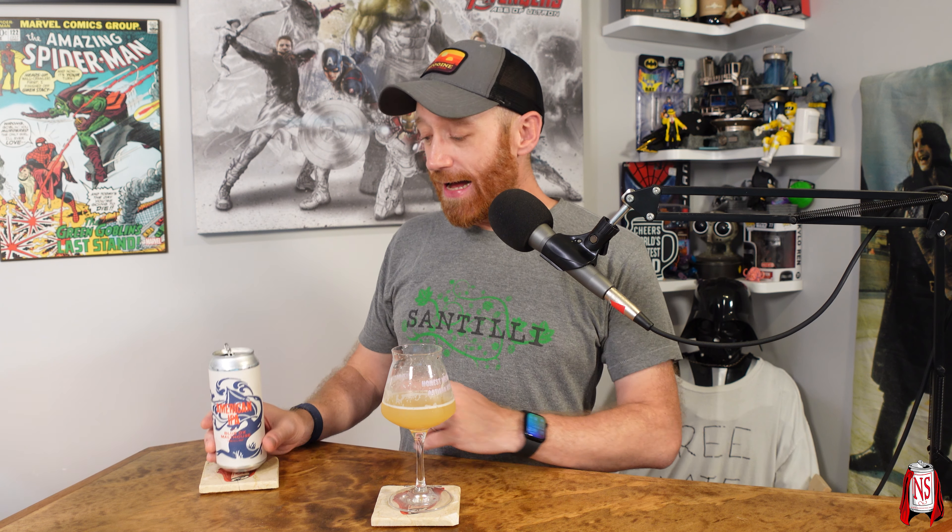I don't know what more to say about this beer. It's hard to pick a favorite — the other two I did back to back so it was a little easier to compare. But this one is hitting so well for me.